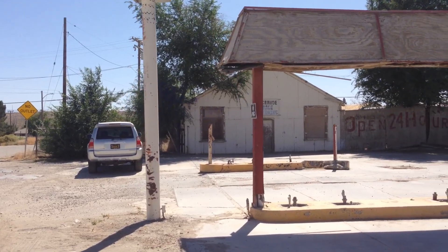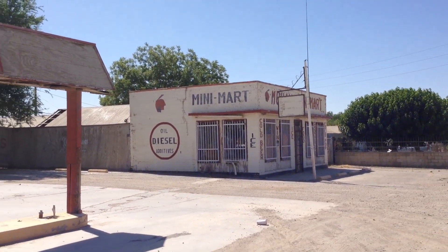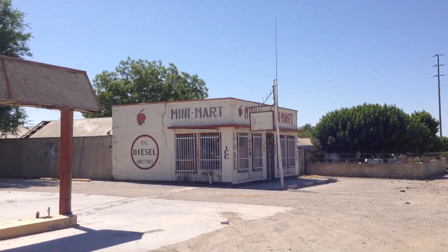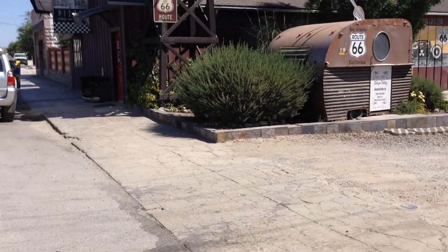I figure it's important to document these historic buildings because in about 10 to 20 years all of this will be gone and there'll be no trace of Route 66 whatsoever. Just down a ways there are a lot more abandoned buildings and also very old buildings that are still in operation today. So we're going to go check those out — National Trails Road isn't all about abandoned places. In fact, they have some pretty unique places as well.